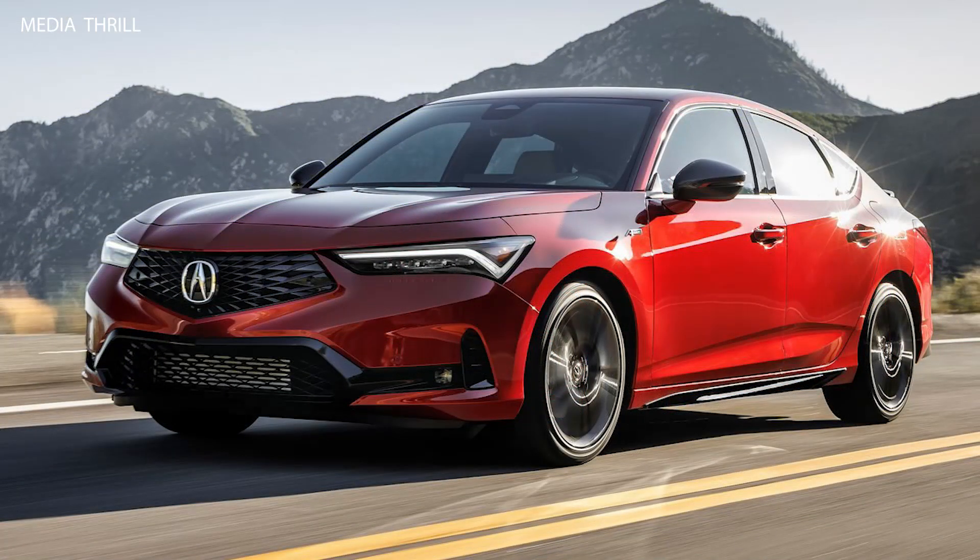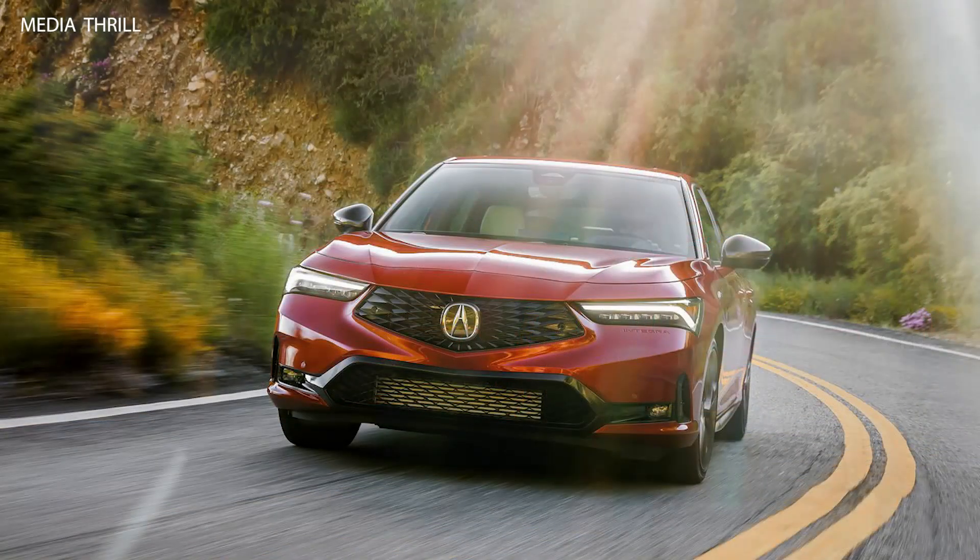Youthful Appeal. Targeted towards a younger demographic, seeking a blend of performance, style, and technology.